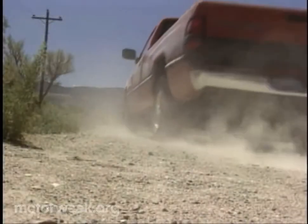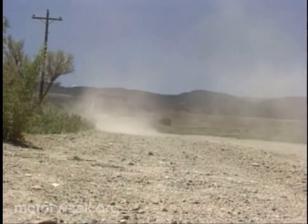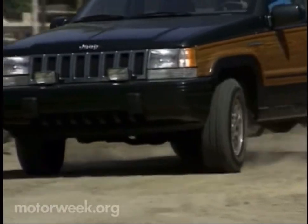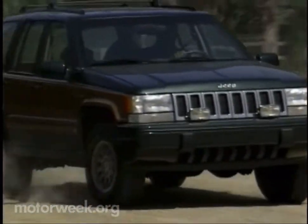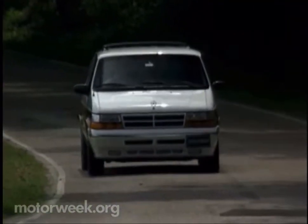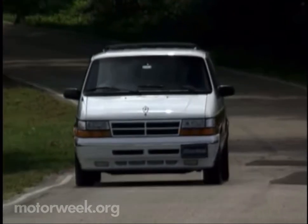In other truck news, the imported Ram 50 is gone, while the Dakota also adds an airbag. On the Jeep front, an aversion to fake wood caused the demise of the Grand Wagoneer after only one year. Front three is a 10th anniversary freshening of the firm's dominant minivans — Dodge Caravan, Plymouth Voyager, and Chrysler Town & Country.